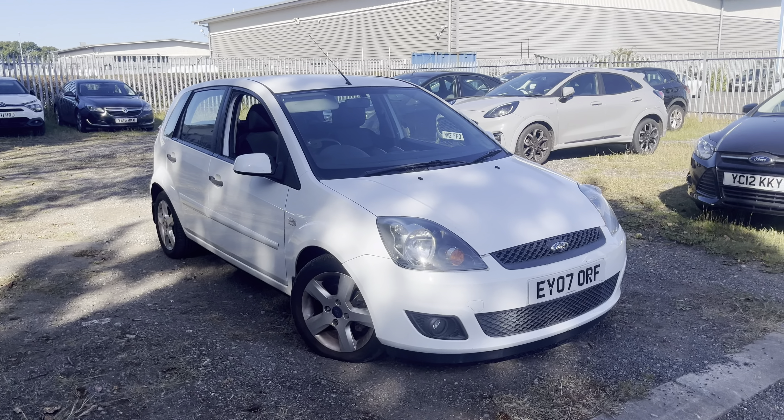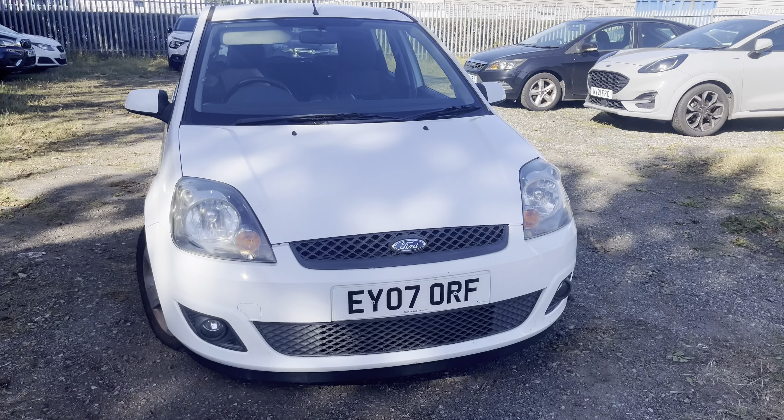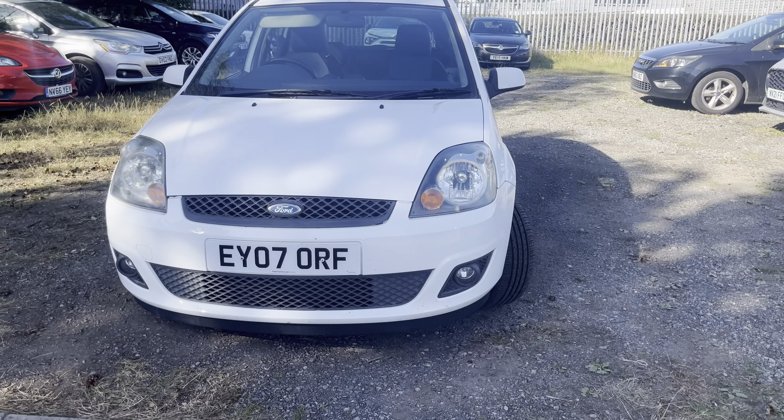Six to eight thousand miles on the clock. One remote key. Vehicle is showing HPI clear. Great little car, currently idling at the moment. Please bear in mind it is a trade vehicle — none of our trade vehicles are mechanically checked. We do these videos purely to show you exactly what you're buying. Very honest, very open, so when it comes to bidding and collection there's no confusion.